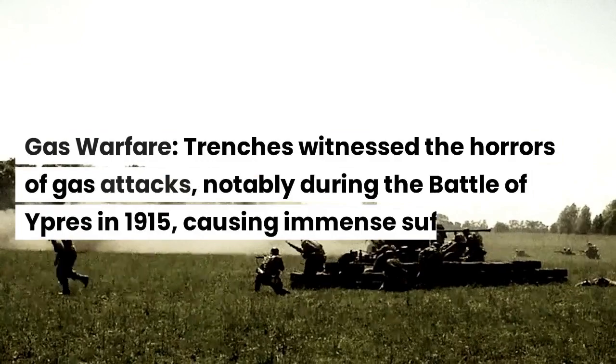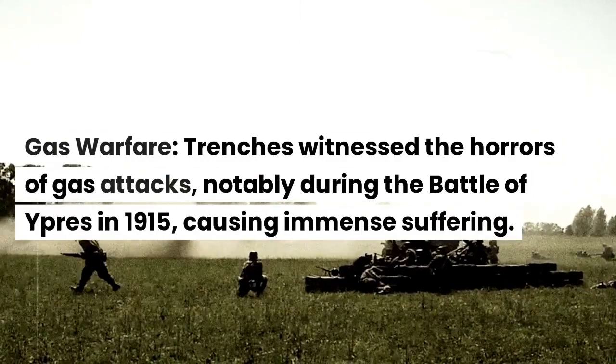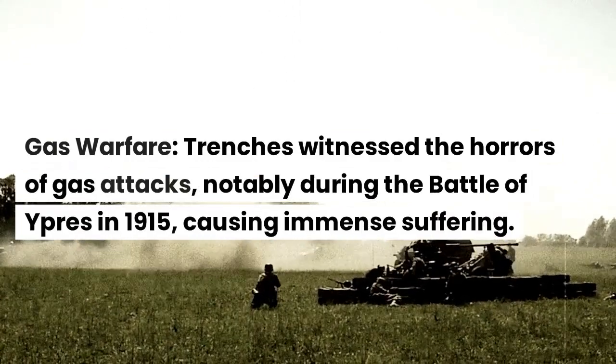Gas warfare. Trenches witnessed the horrors of gas attacks, notably during the Battle of Ypres in 1915, causing immense suffering.